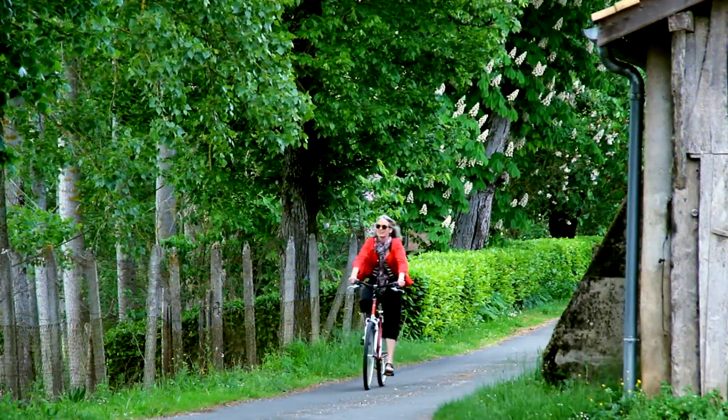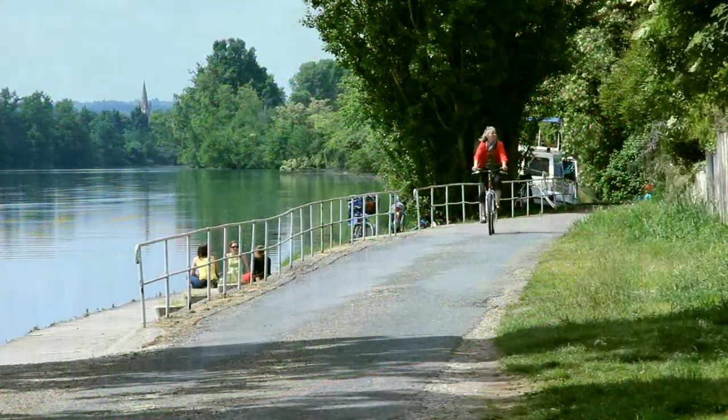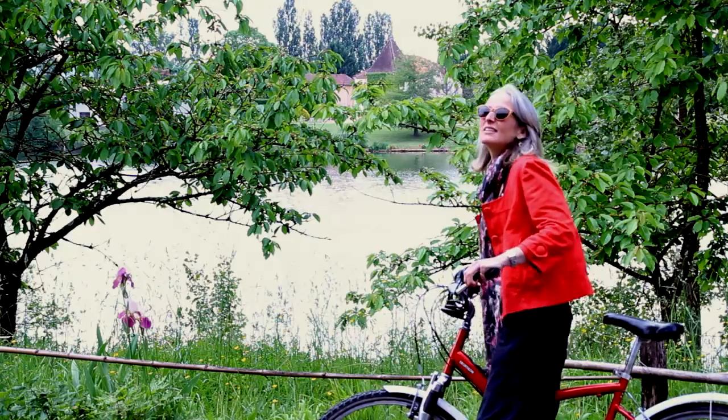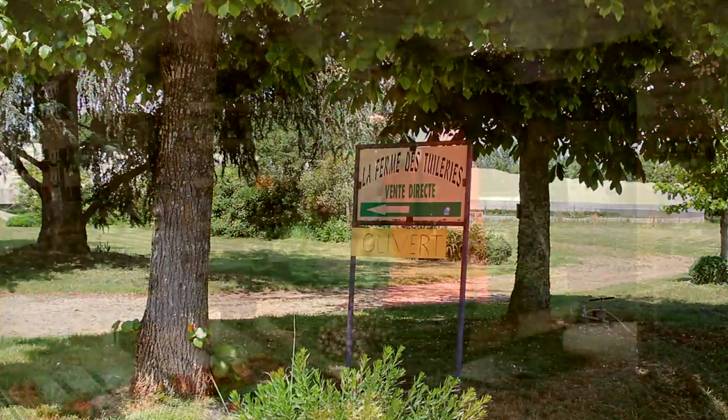The best way to travel between villages here is to jump on your bike and explore the Lotte Valley using the velo route that runs gently alongside the river for 160 kilometres on well-marked, easy, undulating cycle paths. Visit the farms along the way and partake of some of their delicious homegrown fare.